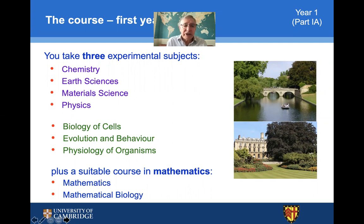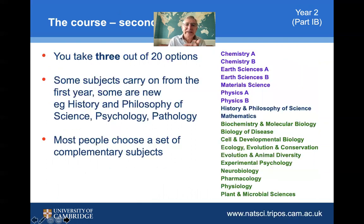In your first year, you take a combination of courses. If you were taking physical natural sciences, you might take chemistry and physics plus one of earth sciences or material science, or indeed a biological course. Equally, if you're taking the biological natural sciences stream, you might take two biological courses and chemistry as well. This gives the foundation of the course, which then feeds into an array of courses opening up in the second year.